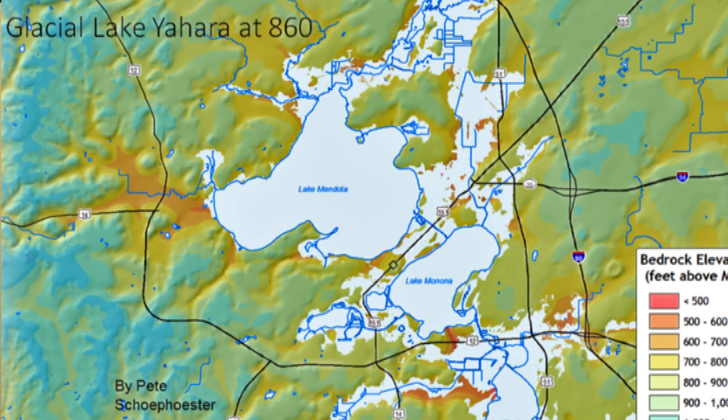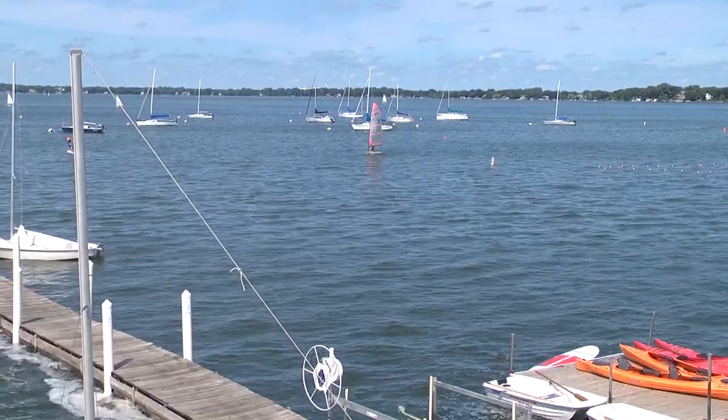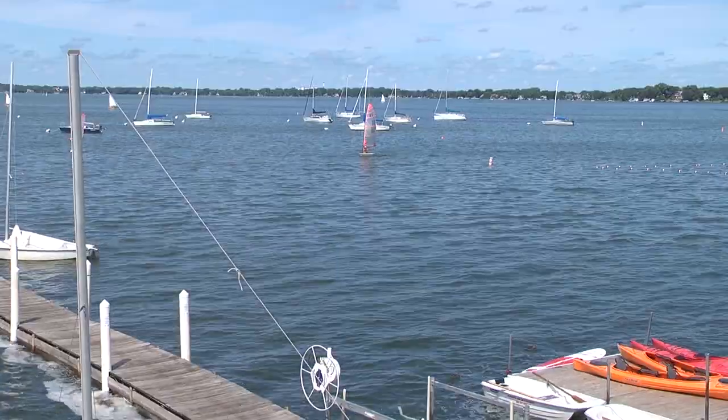We actually had one big single lake called Glacial Lake Yahara that was there for several thousand years, until the river wore its way through this moraine and allowed the lake levels to drop.